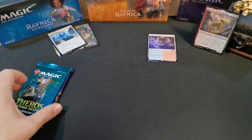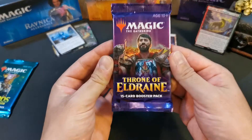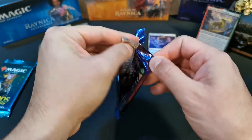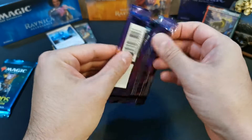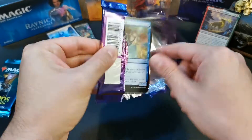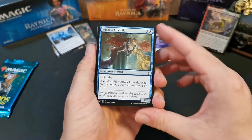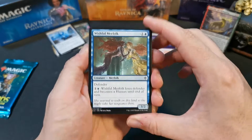Okay, let's do Throne of Eldraine. Made in the States. With this one you can crack it open like this — yeah, with the American ones you can just open them up much more easily. Okay, here we go. And obviously it's the opposite of the Japanese ones — the rares are always at the back.